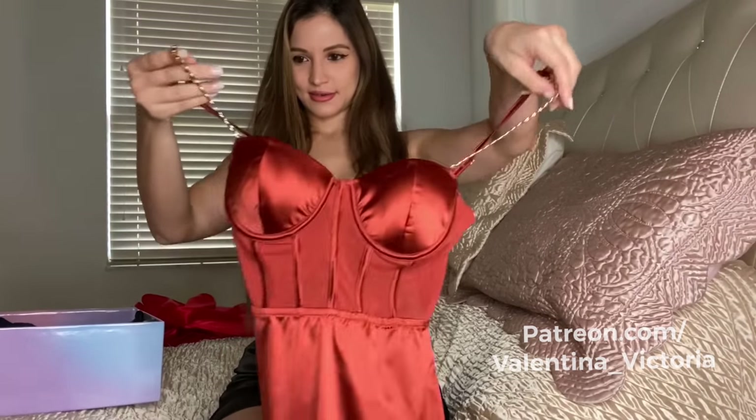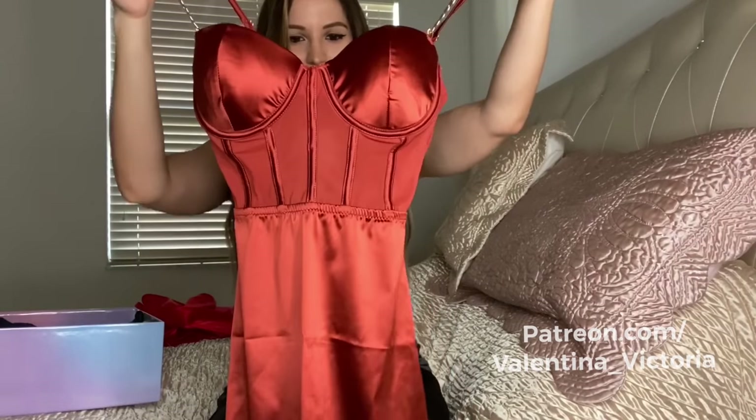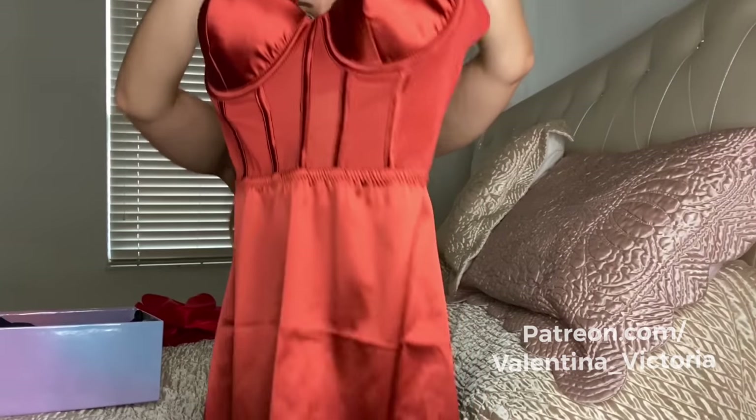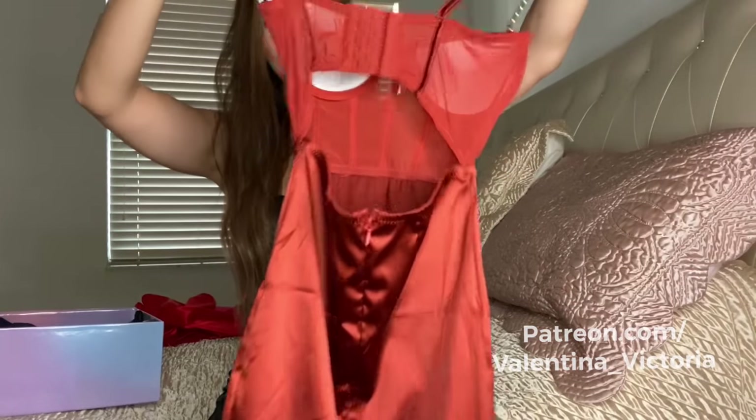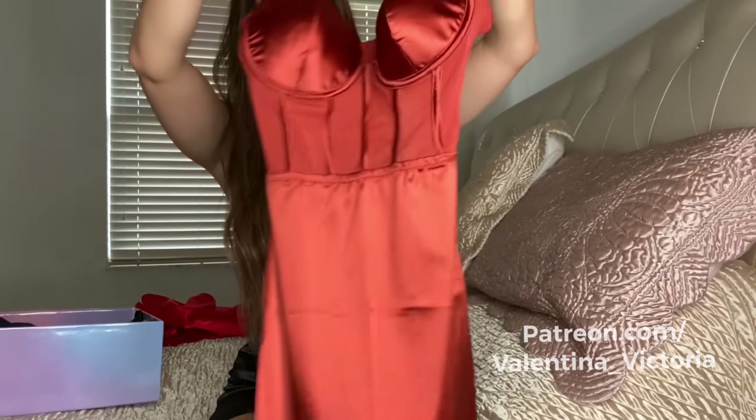We have this copper-colored dress. Really pretty. Chain straps, built-in cups. Here's the back — so it's an open back with zipper closure. Also very cute, very pretty, shiny satin.